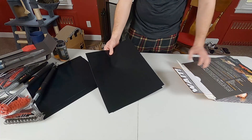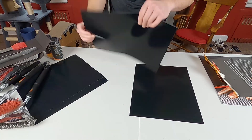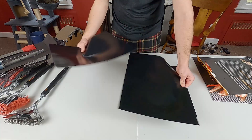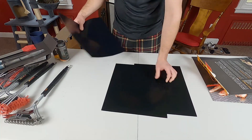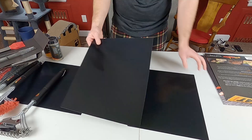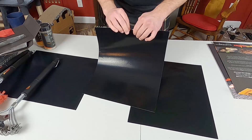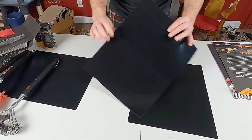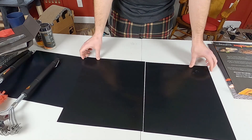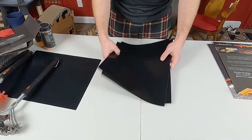Next up are the heavy grill mats — this is only a two pack, but they're much thicker than the originals, roughly three times the thickness. The main difference is these are rated for 600 degrees instead of 500. I'd be less likely to tear these, though you don't want to use sharp utensils on them because you could puncture them. Dishwasher safe, rated up to 600 degrees.